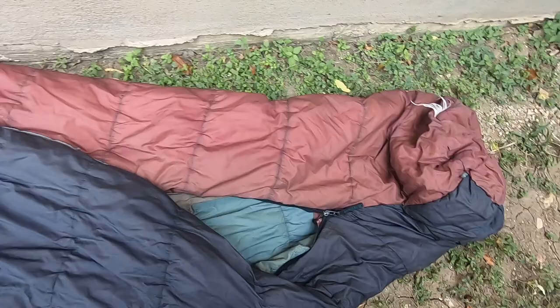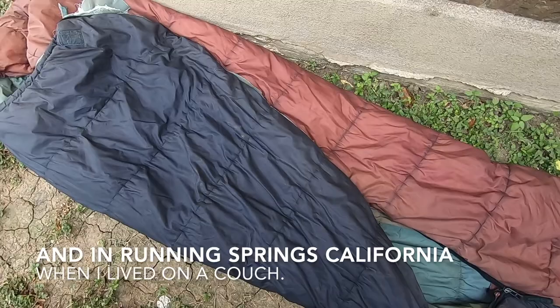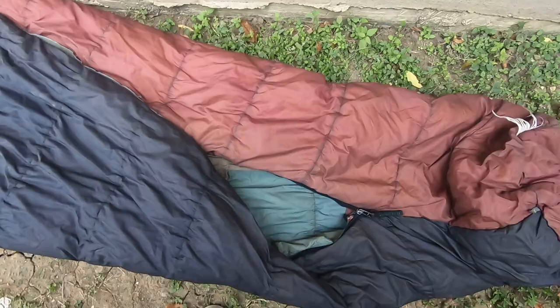This sleeping bag has been used in Texas, Colorado, New Mexico, Arizona, and once in Tennessee when I stayed in a roach motel. I slept in the sleeping bag because I was afraid to pull the covers back in the motel room.